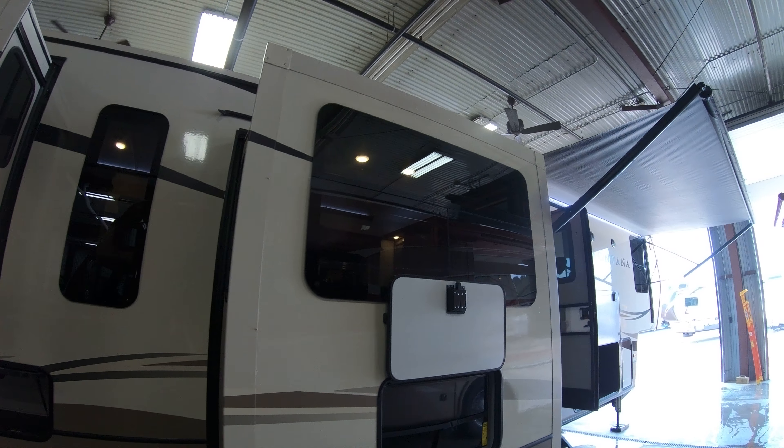Convection microwave, stainless steel, along with the Furion 3-burner stove and oven. 70-30 sink with pull-out faucet. Nice size pantry. Large four-door gas electric refrigerator — 18-cubic-foot Norcold.